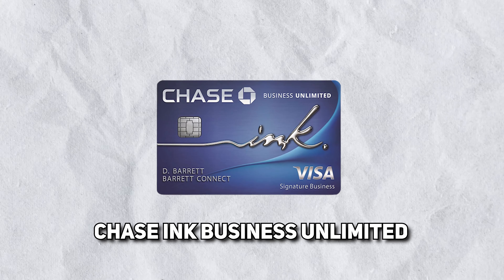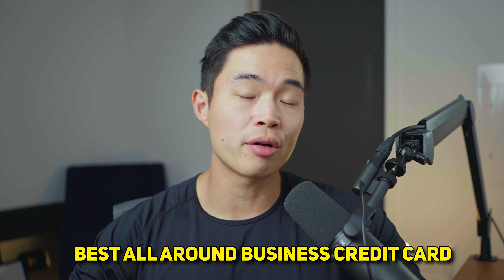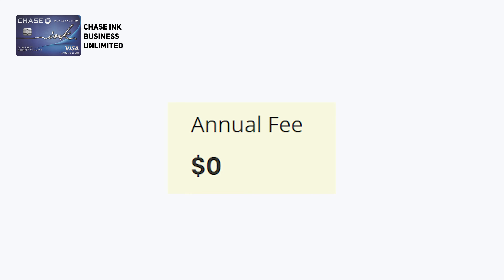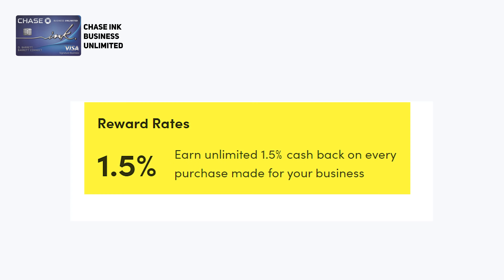The first credit card we're talking about today is the Chase Ink Business Unlimited credit card. In my opinion, this is one of the best all-around business cards you can get. Right now they also have a really great sign-on bonus. There's also zero annual fee, which is amazing. Chase points are also great — I'm a huge fan of building up Ultimate Rewards points. Overall, this is one of my most used cards because of the unlimited 1.5% cash back.